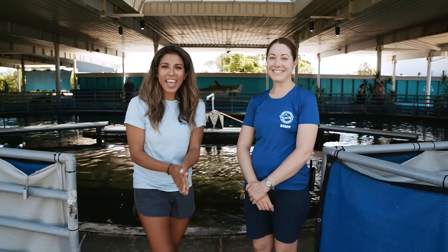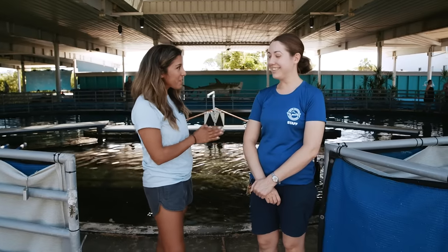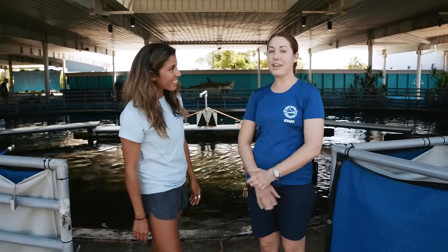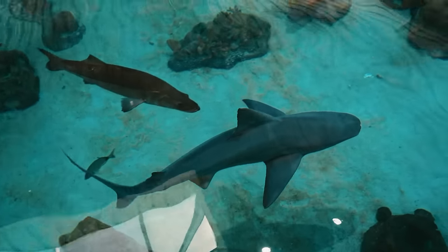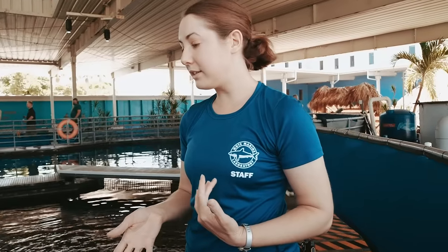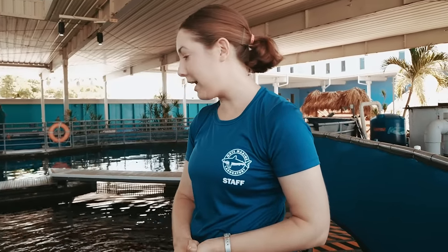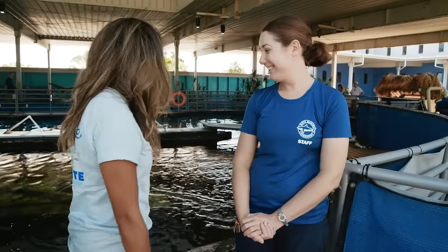We are here with Rebecca. We're going to be hanging out with sharks and it's training day. We're going to be training our two nurse sharks, Pico and Salsa. We train our sharks so that they're comfortable with us and comfortable coming into the back for annual medical exams or when we need to observe them for a certain amount of time.